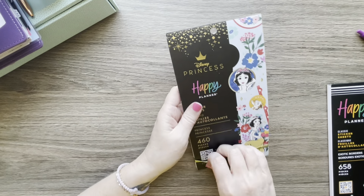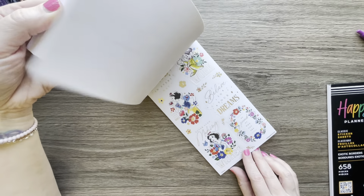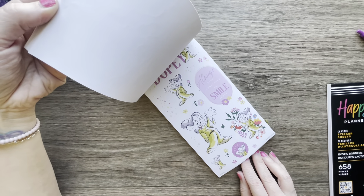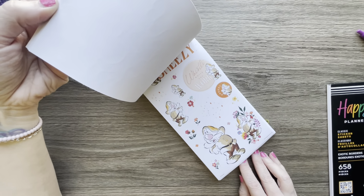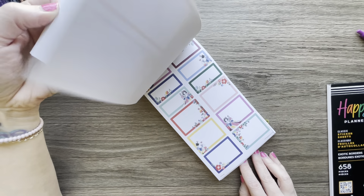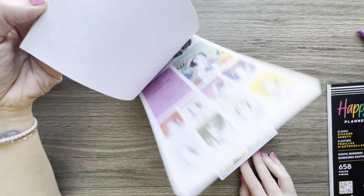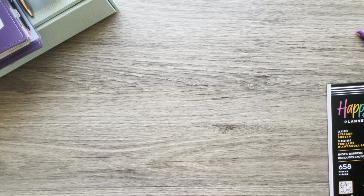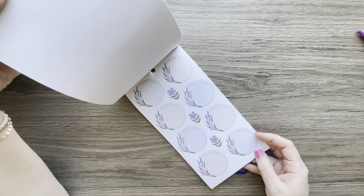I got two sticker books. I got the Snow White matching sticker book, but in a big size because I like big stickers. There's all the dwarves and you get bigger decorative stickers — just gold florals. Each dwarf gets a page and you could use this for a full spread. It's called Princess, but it's just Snow White.